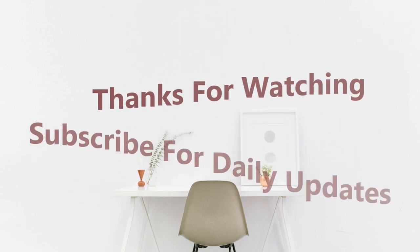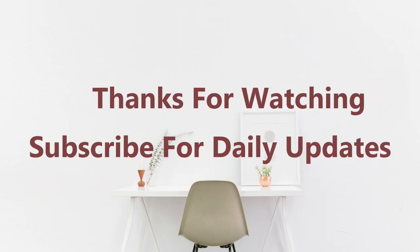Make sure to subscribe and turn on notifications so that you can watch more videos like this. Thanks for watching.